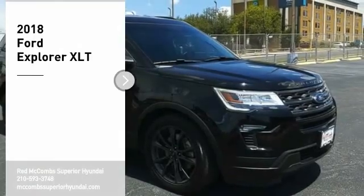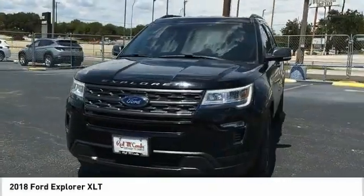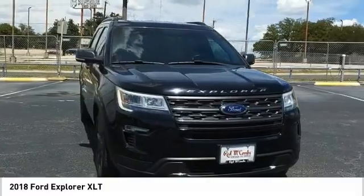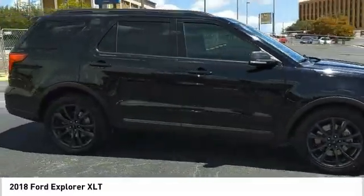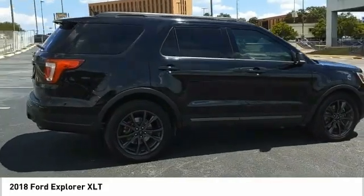Stop by and take a look at the 2018 Explorer. You've got a lot of capabilities to call on in a Ford Explorer. Don't underestimate your choices. Here are some of this vehicle's great options.